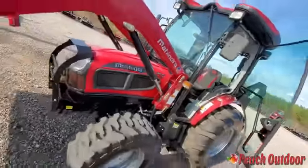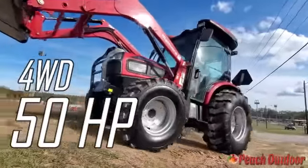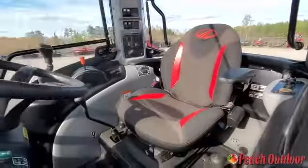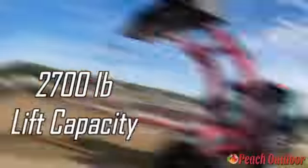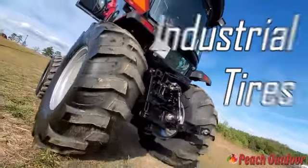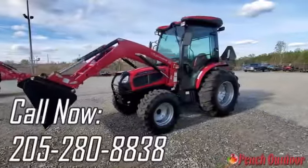Like this Mahindra 3650 Power Shuttle Cab Tractor. Push more with four-wheel drive and a 50 horsepower engine. Get your toughest jobs done in comfort with its deluxe extended cab. Whip more with a 2,700 pound lift capacity, and pull more with its industrial tires and pre-installed rear remotes. So what are you waiting for?